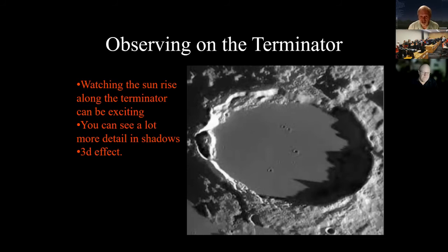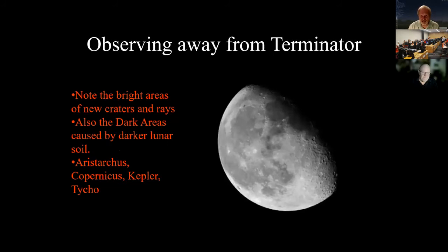Just like on Earth at sunset you get long shadows, at sunrise or sunset on the moon you get long shadows along the Terminator. Shown here is crater Plato with its lava floor — you can see the jagged rim and peaks from the shadows. Away from the Terminator you can see the bright areas: Aristarchus is the brightest spot on the moon. Copernicus and Kepler are young craters, and Tycho, from which many bright rays radiate, is clearly visible near full moon.